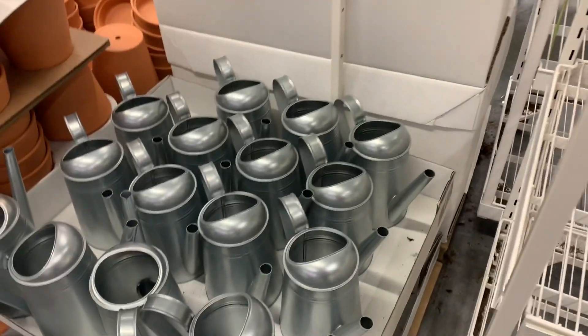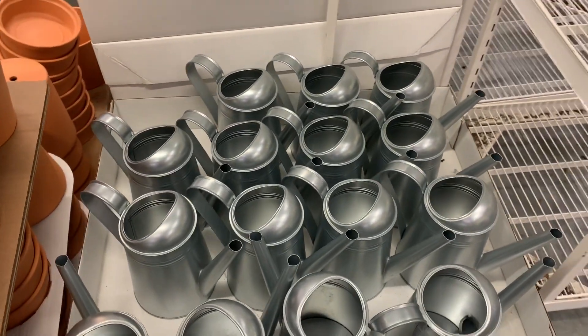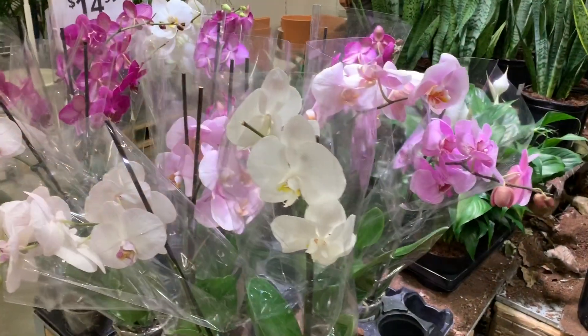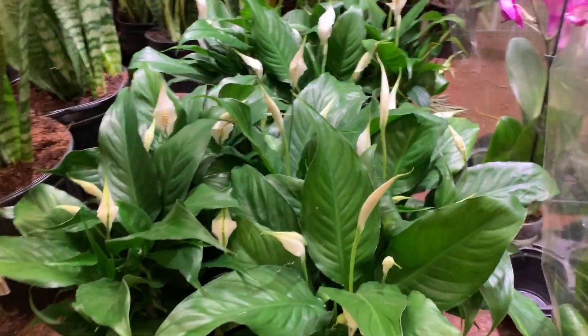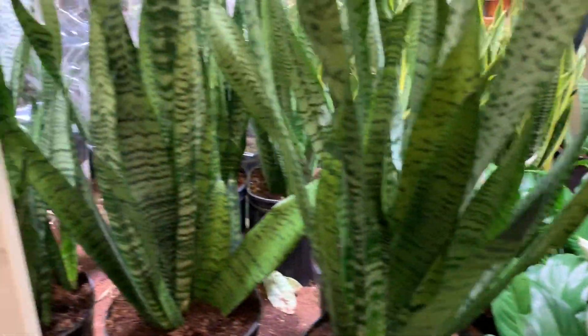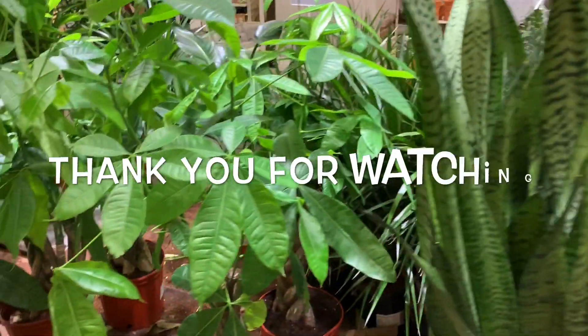Look at this watering can — so pretty, I like those! Here are the beautiful orchids here for $14.99, this lily here, and this other Sansevieria for $14.99.